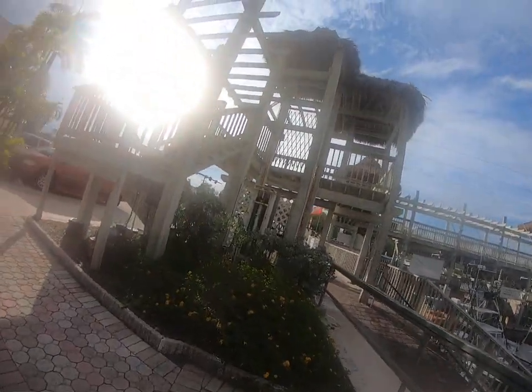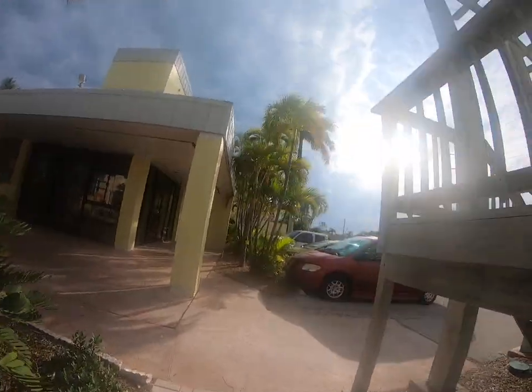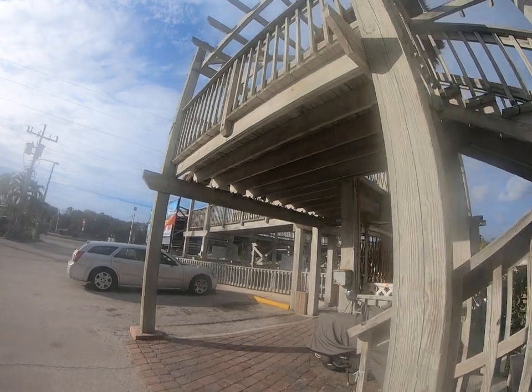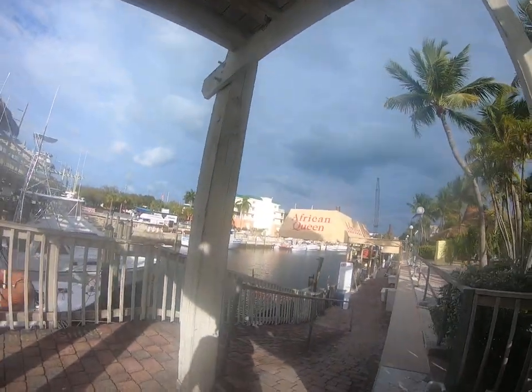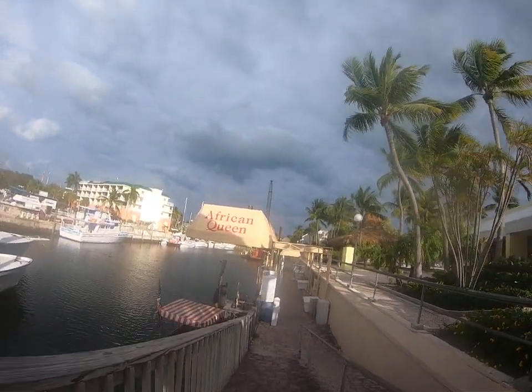We are at a Holiday Inn. Carl decided to stay down at the Holiday Inn — we were up in Homestead for a few days and now we're in Key Largo. Personally, I don't think the price of the hotel is worth the cost.